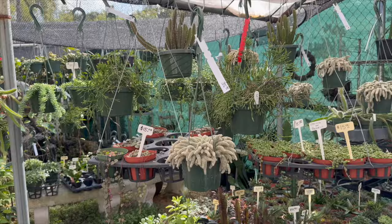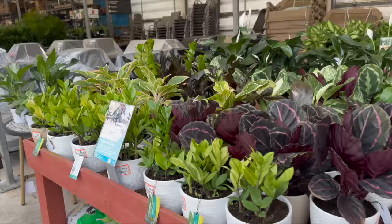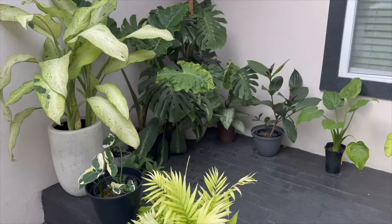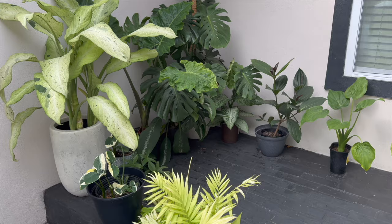Hey guys, welcome back to my channel. If you're new here, my name is Connie and this channel is all about plants. I live in South Florida and I post a lot of plant shopping tours at local garden centers and big box stores. I keep most of my houseplants indoors in my plant room, but I also keep a lot of them outside year round on my back patio and front porch. Today's Saturday and I have a lot of plant chores to tackle, so let's go outside and get started.